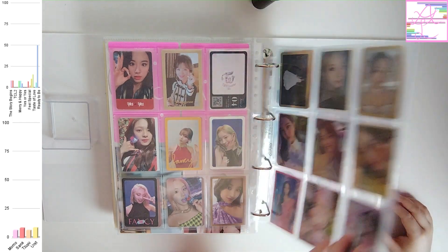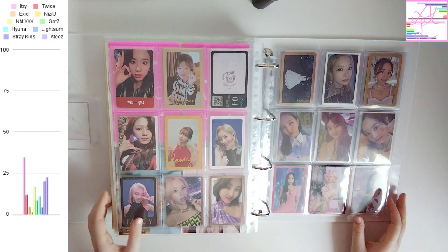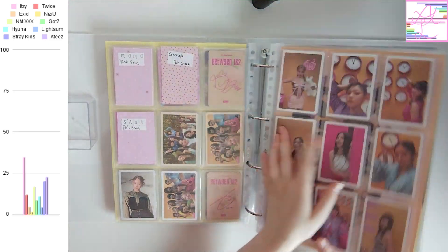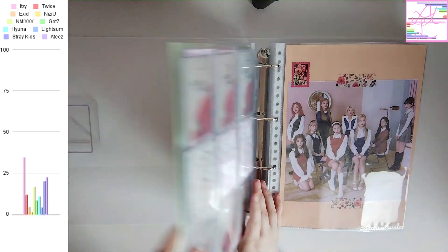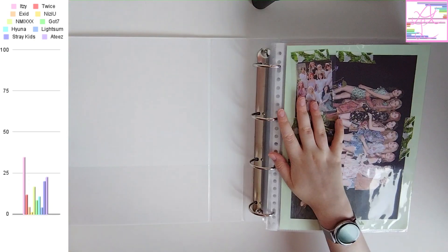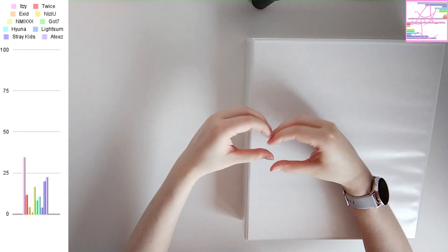Those were all of the cards for members I don't collect. And as you can see I already have quite a few. I think that's already it for this video. Thank you so much for watching and I hope you enjoyed this. I'll see you in my next video. Bye bye!